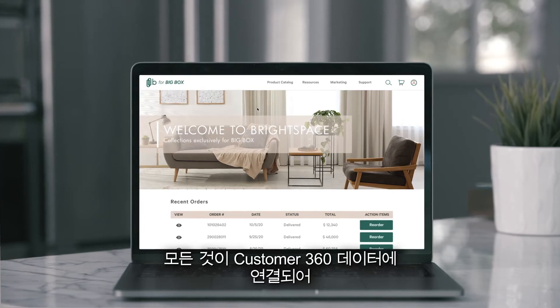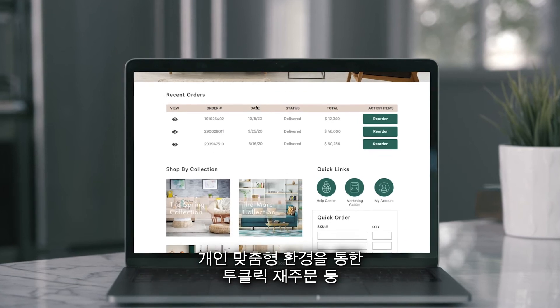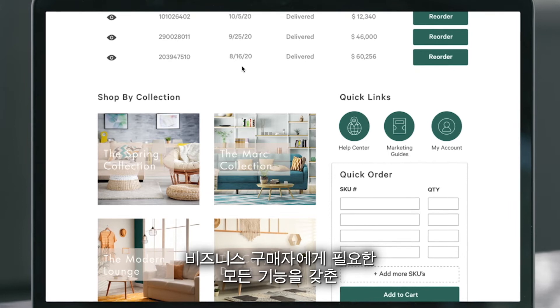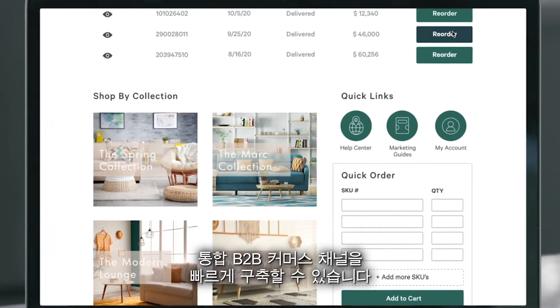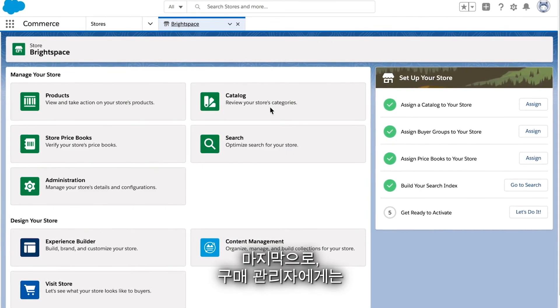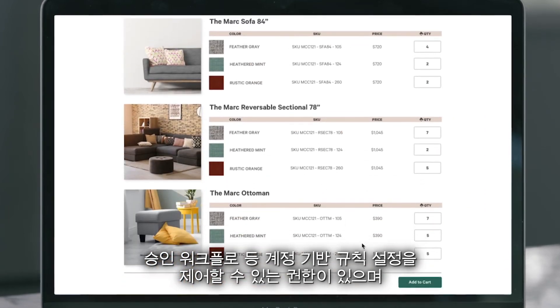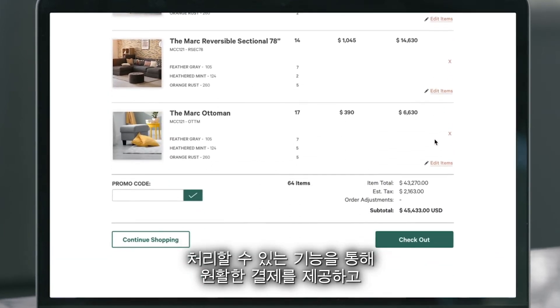Everything is connected to Customer 360 data, so you can quickly build an integrated B2B commerce channel with all the functionality business buyers demand, including two-click reordering through a personalized experience. Buyer managers have the control to set up account-based rules such as contract pricing, custom catalogs, and approval workflows, providing a seamless checkout experience.